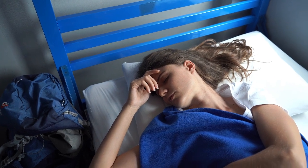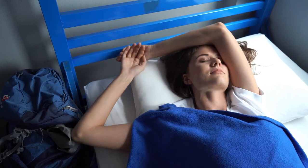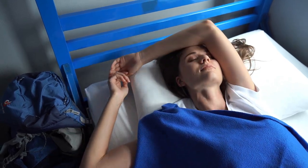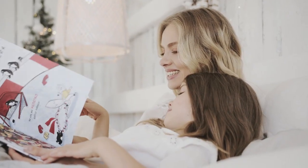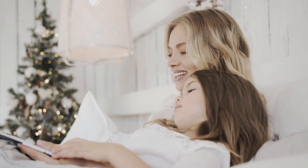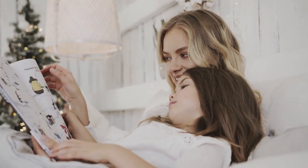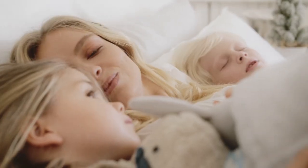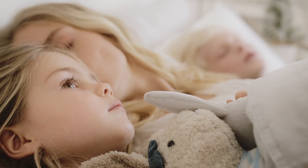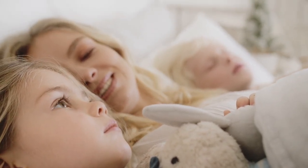If you're lucky enough to own a California King bed, you know the luxury and comfort it offers. But to truly make the most of your sleeping experience, you need the right sheets. California King sheets are designed to fit perfectly on your larger-than-life bed, providing comfort, style, and durability. In this guide, we'll break down everything you need to know about these oversized sheets and help you choose the best set for your home. Let's start with the Top 5 Best California King Sheets.